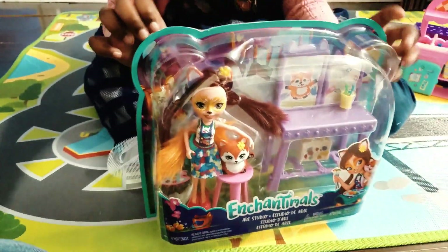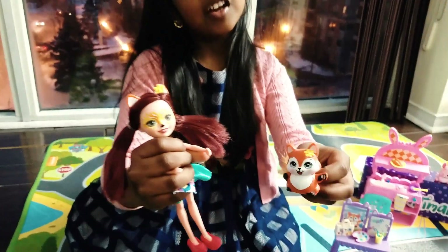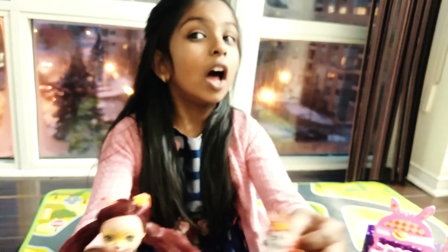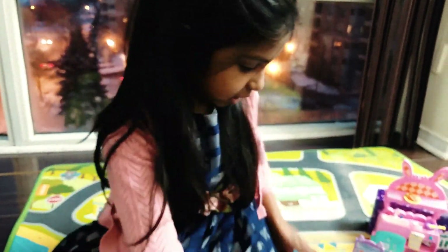Now let's open the last and most amazing box — the art studio! Here we have Felicity Fox and Flake! They're so artistic and they love art — I love art too! Check out the art studio — it looks amazing!